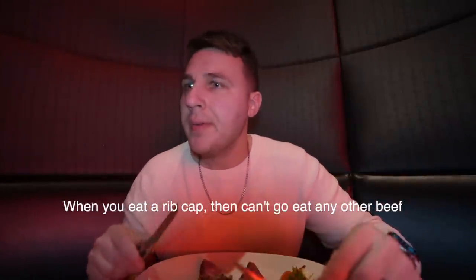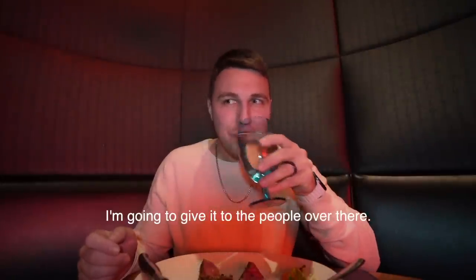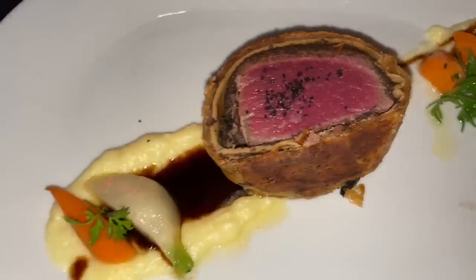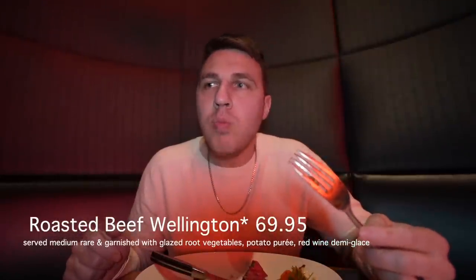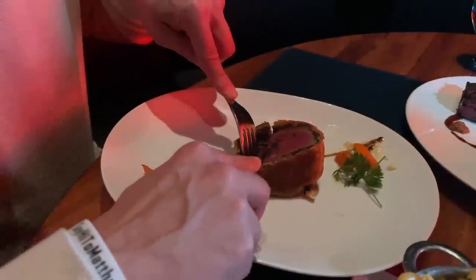When you eat a rib cap, it's hard to then go eat the beef wellington. So you like the rib cap way better — big difference? This is the beef wellington, Gordon Ramsay's signature dish. It's really good. If you were just ordering beef wellington, you'll be happy with it. But if you're ordering the rib cap and beef wellington, the flavor on the rib cap is way better — so much flavor, better texture, everything.